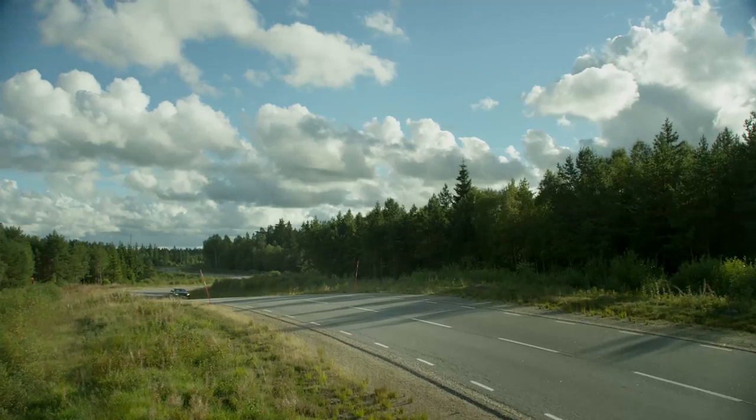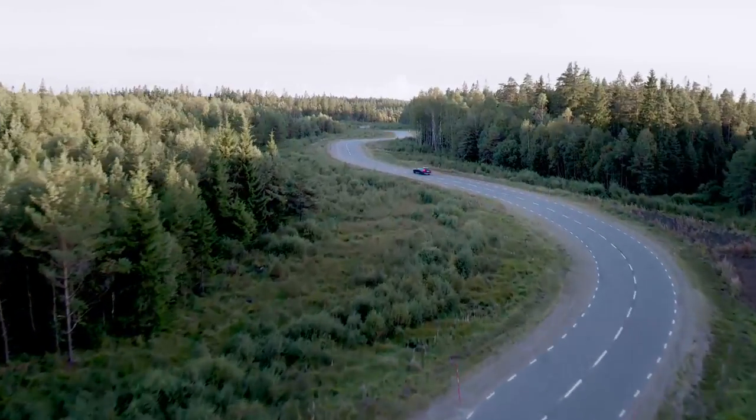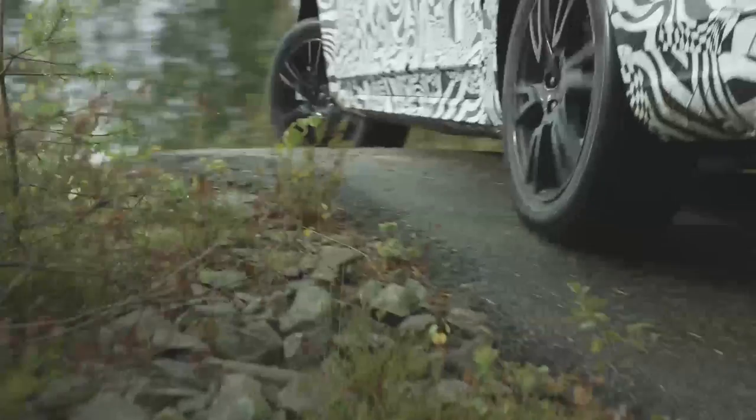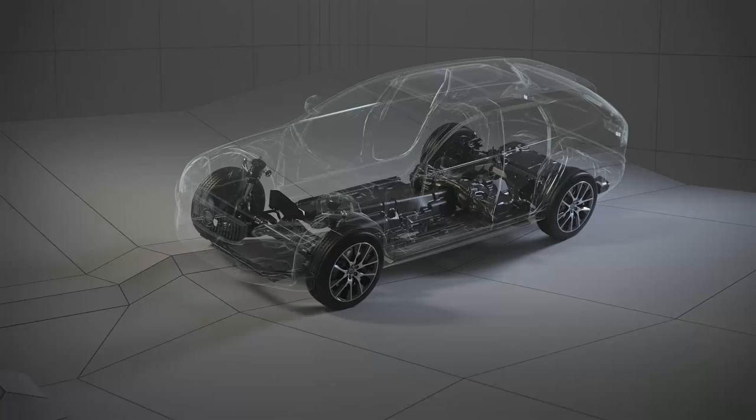Historically, car makers have had to choose between good highway characteristics or capable off-road ability. But thanks to a flexible new chassis and a history of delivering truly capable off-road performance, Volvo has been able to combine both. The new suspension systems in our scalable product architecture are flexible and respond very well to tuning, and that gives us a wide bandwidth.